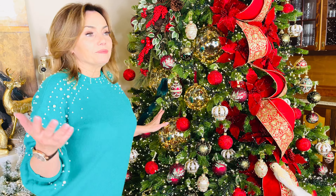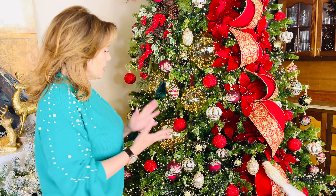Hang them from a stairway, a chandelier, a mantle, a garland, or in a tree — there is no wrong way to use them. They're astounding, so different and so beautiful.